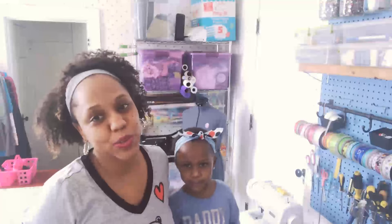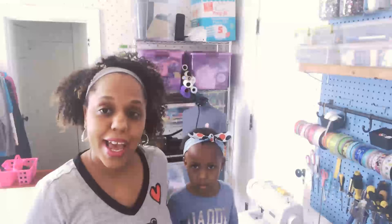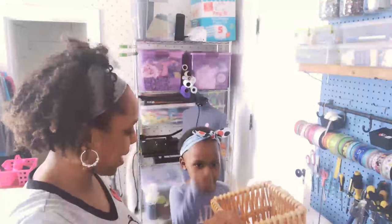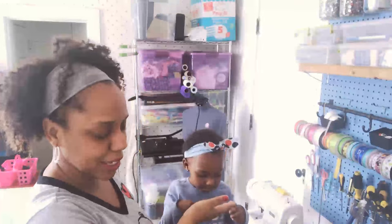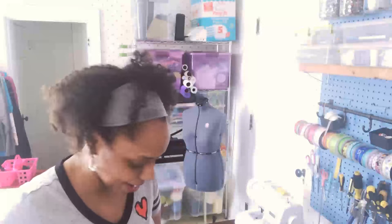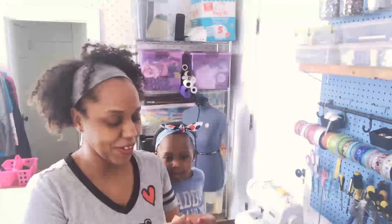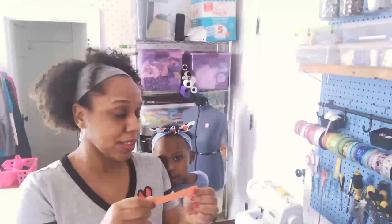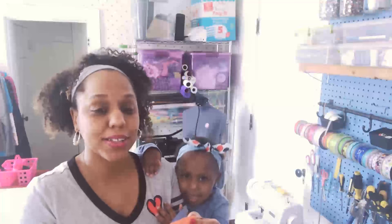Thank you for taking a tour of my sewing room with me. It is now time to announce the winner of the giveaway. I have my little assistant Missy Ann here to help me pick the winner. Put your hand in the basket — okay, she gave me one. And the winner is Debbie Bouldin — sorry if I'm pronouncing that wrong, it's B-O-U-L-D-I-N.